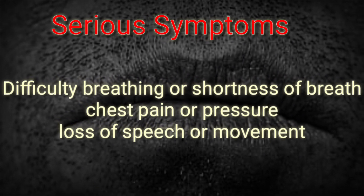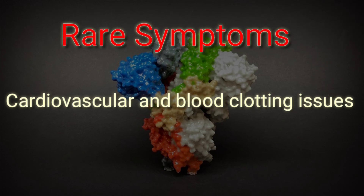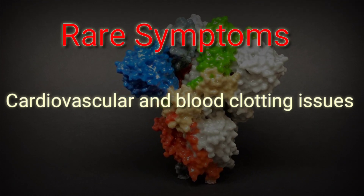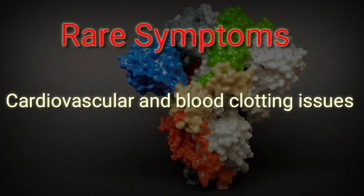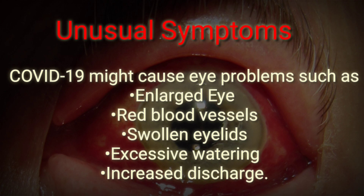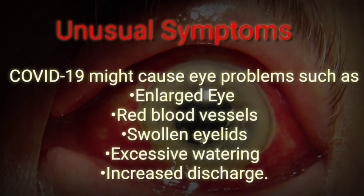The serious symptoms include difficulty breathing or shortness of breath, chest pain or pressure, and loss of speech or movement. There are also rare symptoms like cardiovascular and blood clotting issues, which are now becoming a problem for some people with the disease.